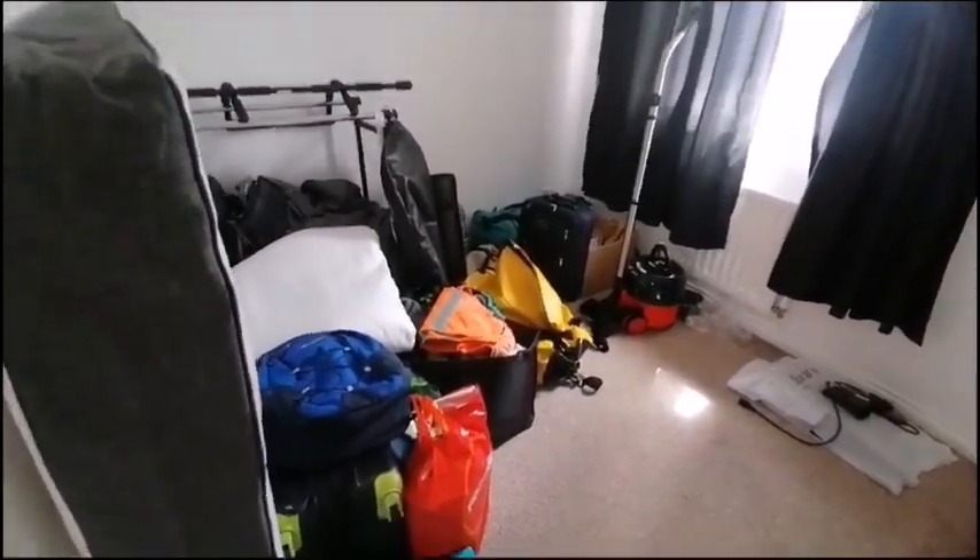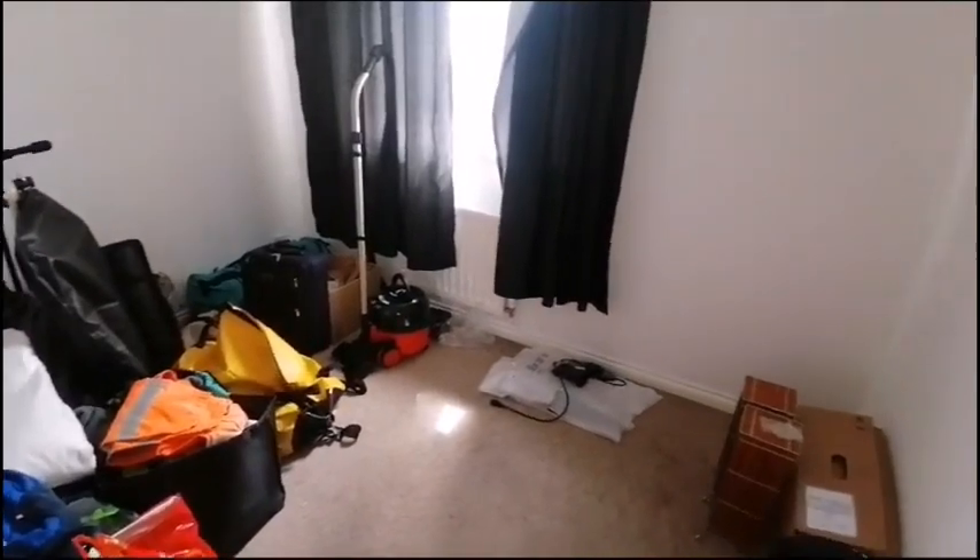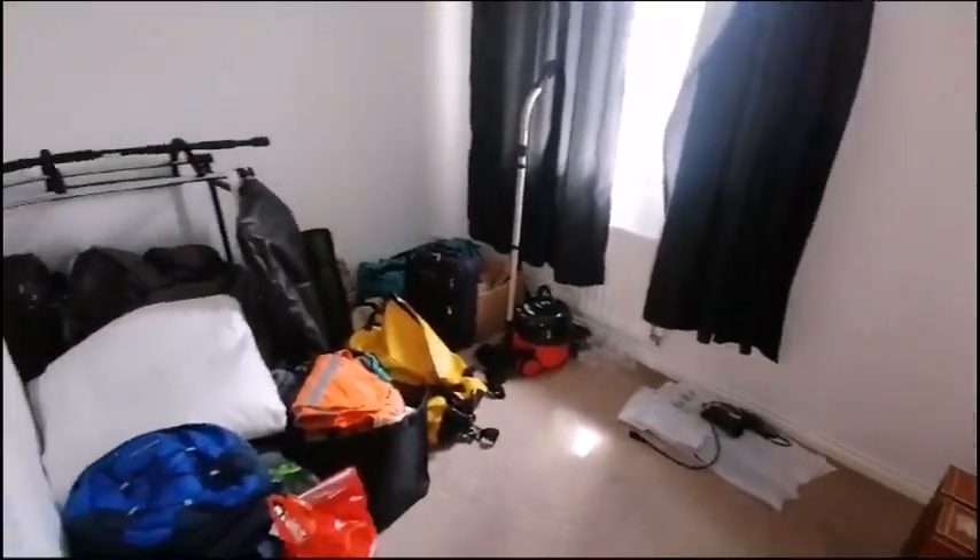This is the smallest room. The current tenants are in the process of moving out, so this room is currently being used to store a lot of their belongings.